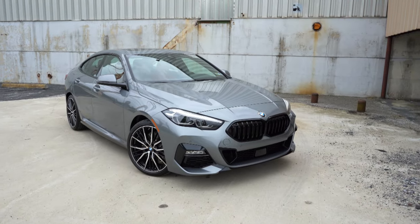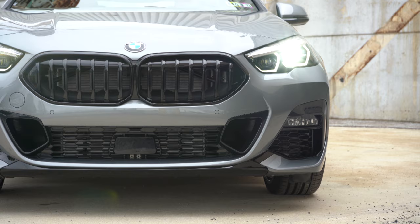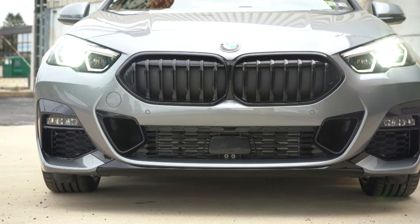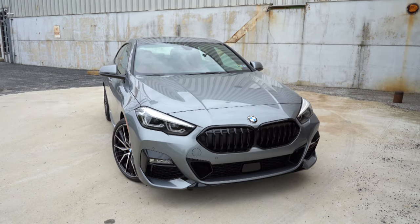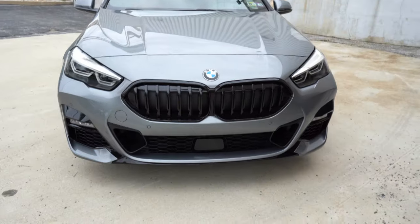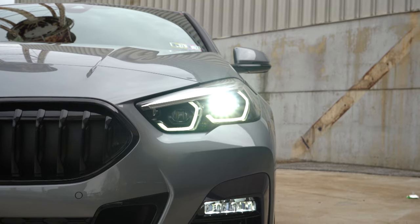Starting up front on the 228i: there's an active kidney front grille, meaning those shutters open and close depending on engine cooling needed. Gloss black vertical slats run across the center, and with the M Sport you get gloss black surrounds rather than the standard chrome surrounds — continuing around the entire front fascia. The M Sport package gives a completely revised, more aggressive front fascia with many more gloss black accents. That small black element at the bottom is the adaptive cruise control sensor, with front air curtains helping direct air around the wheel and tire combination.